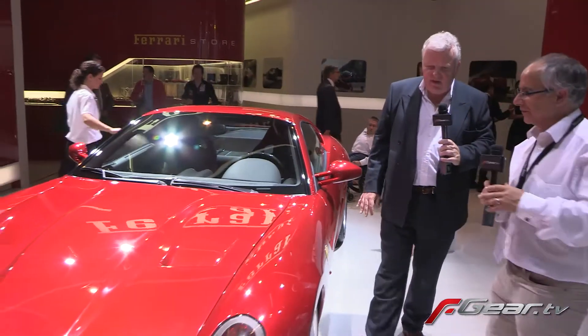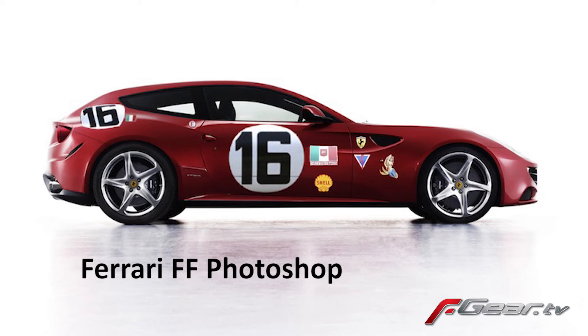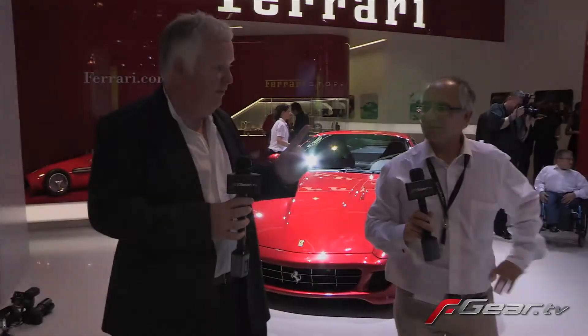I noticed that on a Ferrari the other day that I've missed for ages, and I've been cleaning it for a fairly long time — it's the FF. Actually, I did a Photoshop of it in the bread van livery and it looked fantastic. You know the old bread van Ferrari? With the bread van livery it would just look sweet, and then I'd definitely have one.